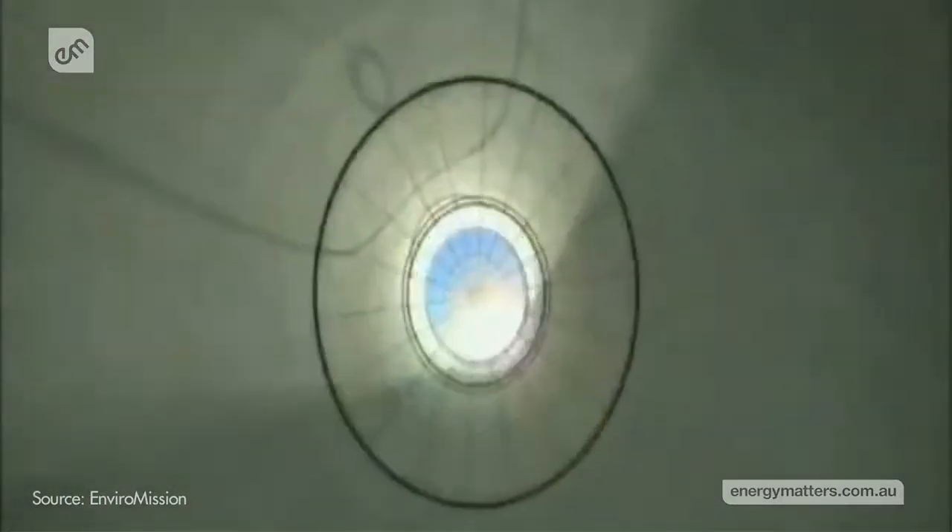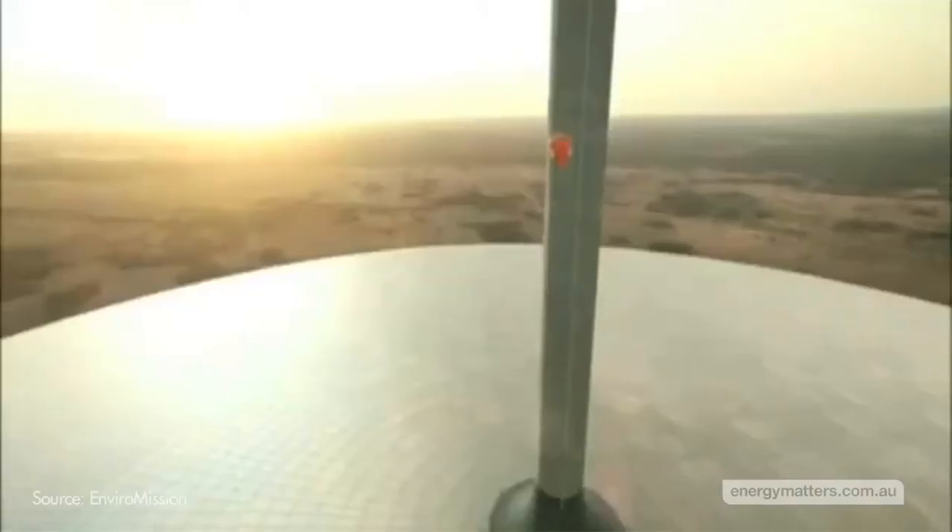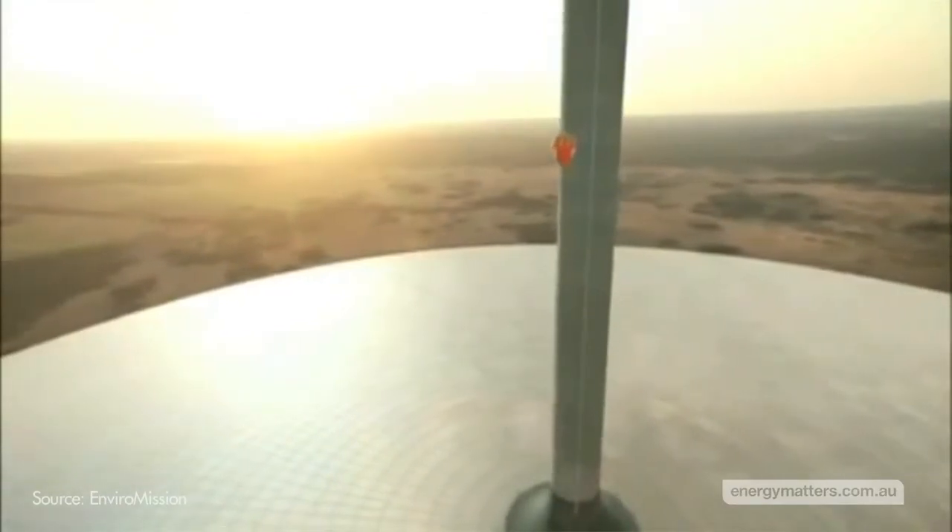While construction costs for solar updraft towers are high, operation and maintenance costs are low and do not require any water for cooling.